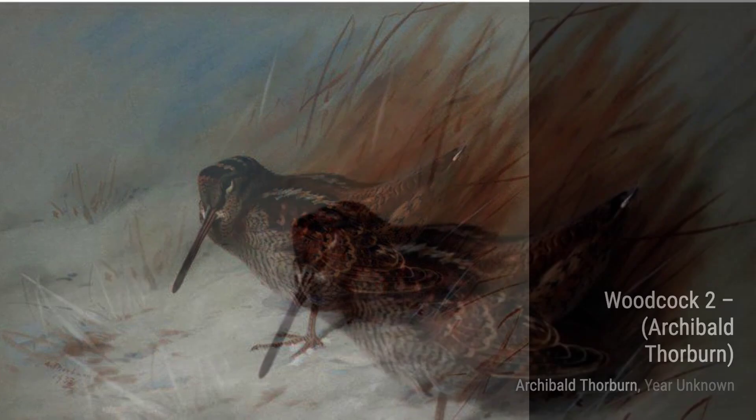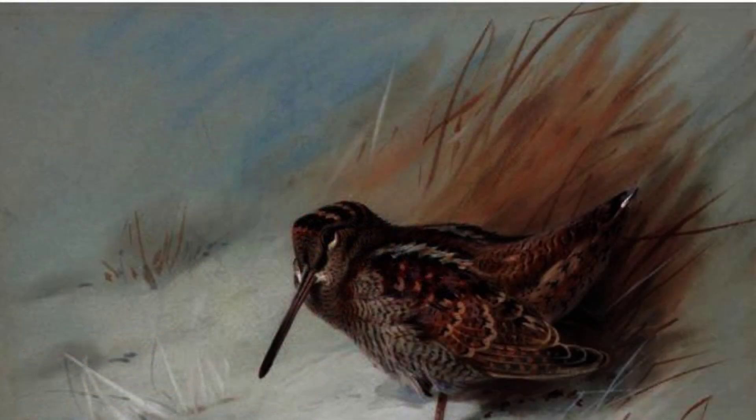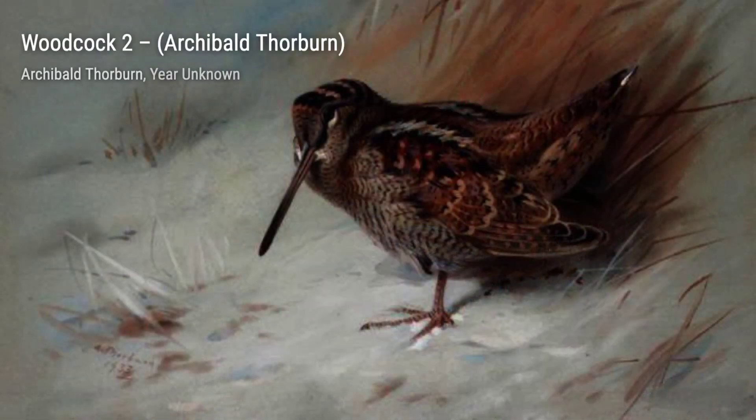Now, let's take a look at Chinese Ring-necked Pheasant. Thorburn's ability to bring out the character of each bird is showcased in this artwork, with the vibrant plumage and intricate patterns.